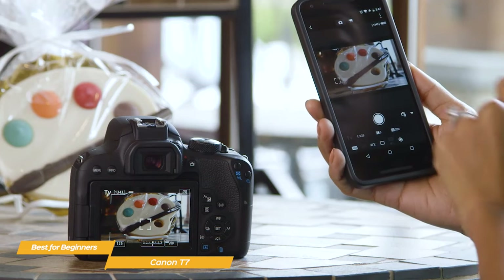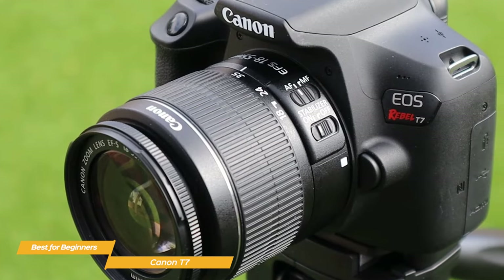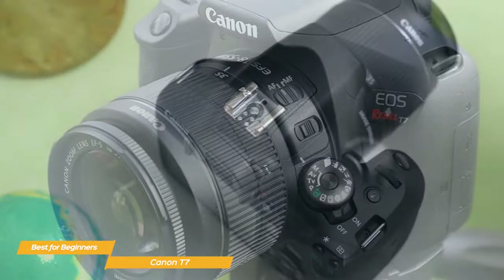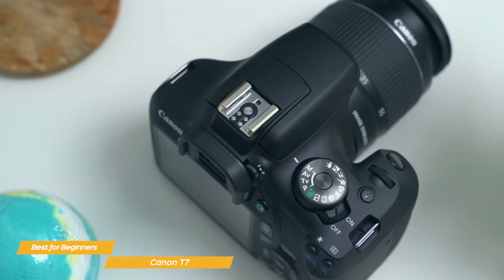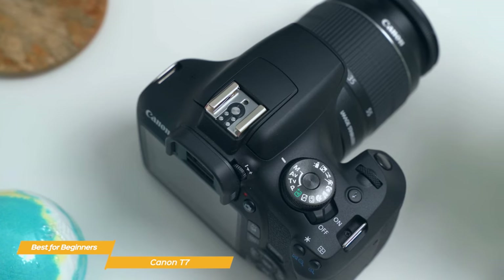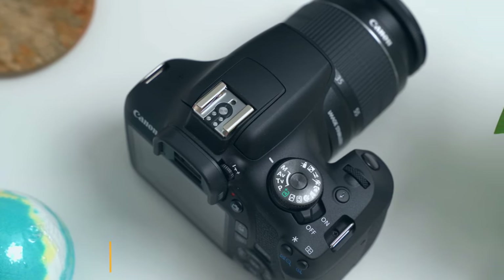So if you're a beginner in the market for a new DSLR camera, the Canon T7 is the choice for you. It provides fantastic value for the price and with its high-quality images, user-friendly interface, and overall versatility, it's a camera that can grow with you as you develop your skills.